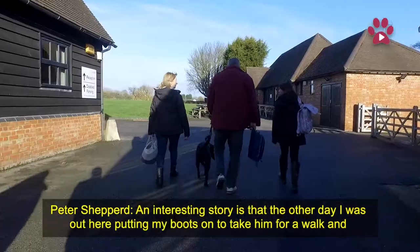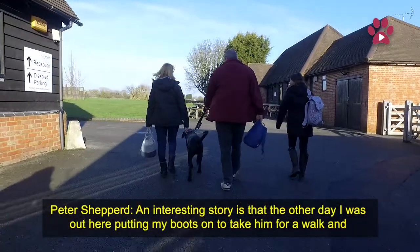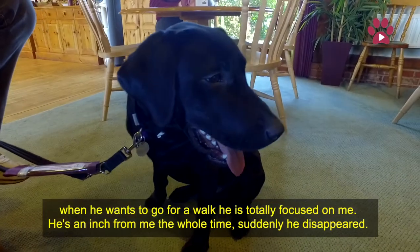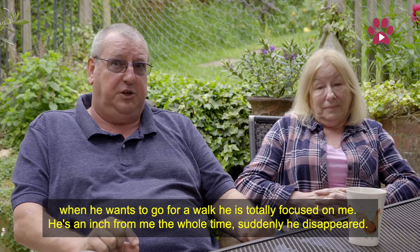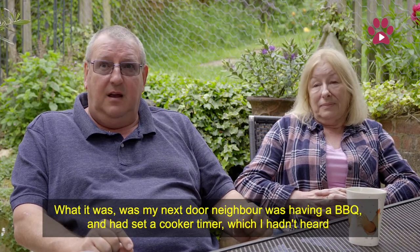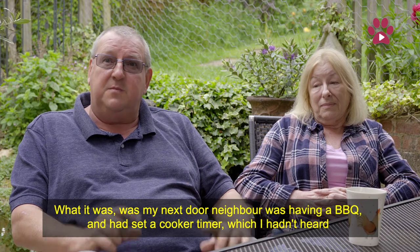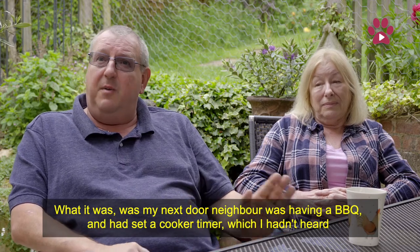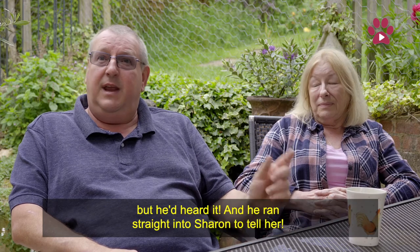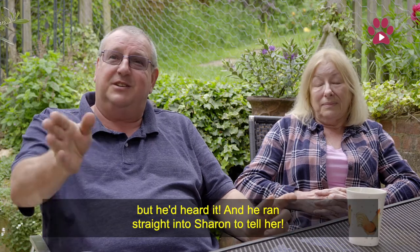An interesting story: the other day I was out putting my boots on to take him for a walk, and when he wants to go for a walk he is totally focused on me — he's like an inch from me the whole time. And suddenly he just disappeared. What it was, was my next door neighbour was having a BBQ and he had set a cooker timer, which I hadn't heard, but the dog had heard it, and he ran straight in to Sharon to tell her.